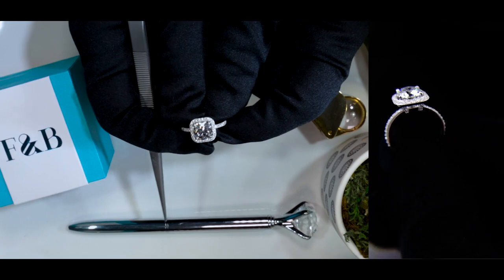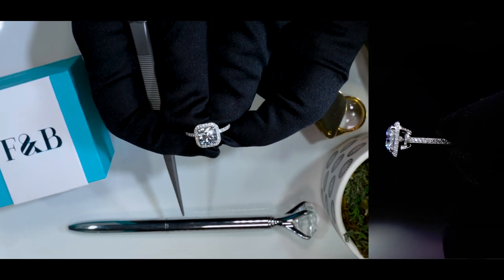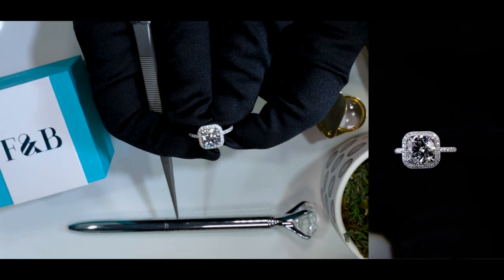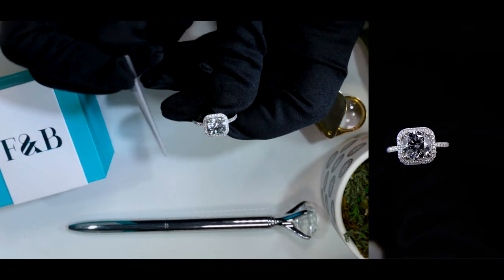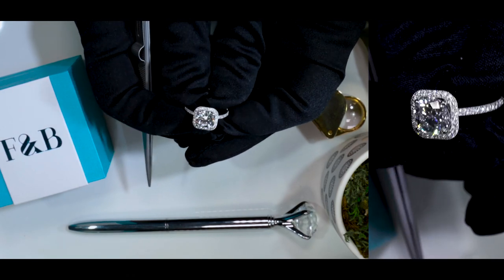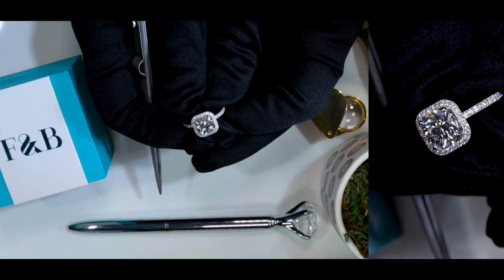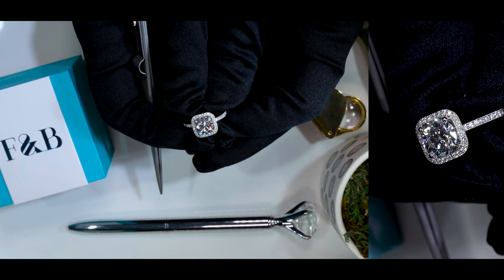So one of the main financers or venture capitalists that finances this specific company is indeed Leonardo DiCaprio. Have you ever seen the movie Blood Diamonds? He's definitely a big activist in the lab diamond space, and this is one of the companies that he actually finances.